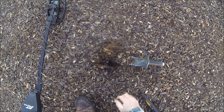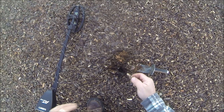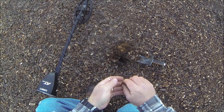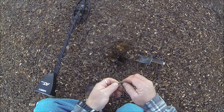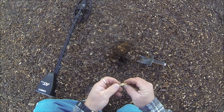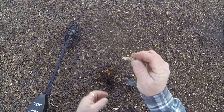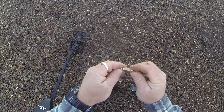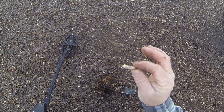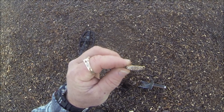My first interesting find — working these tot lots first of course. This one comes in at a 63-64. It sure gets you excited when you see a gold color. Got a bunch of pretty little stones on it. We'll see if it's anything later. Pretty good way to start out today. Let's see what else is out here.